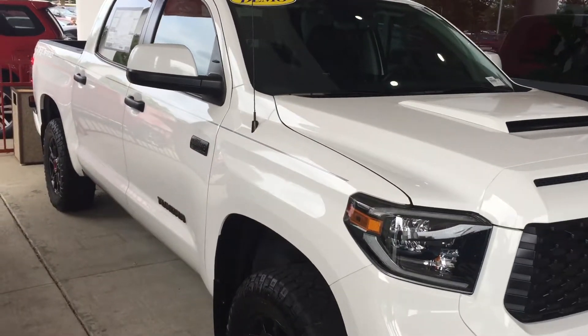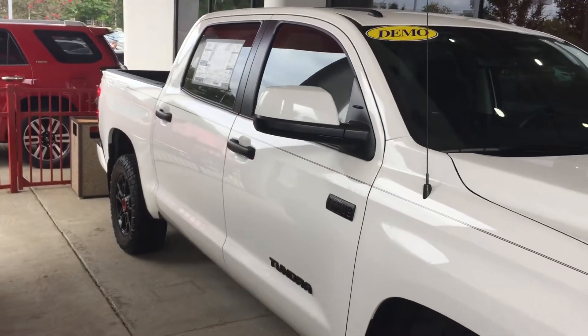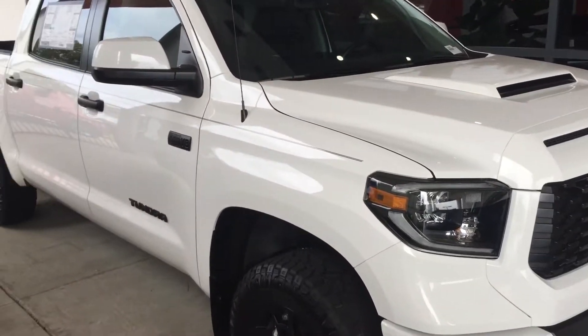Hey guys, this is McCoy Harris down at Mark Jacobson Toyota. I just wanted to shoot a real quick video of this 2019 Tundra TRD Pro CrewMax. As you can see, this particular Tundra is in super white. I just want to tell you a couple of features about the truck.